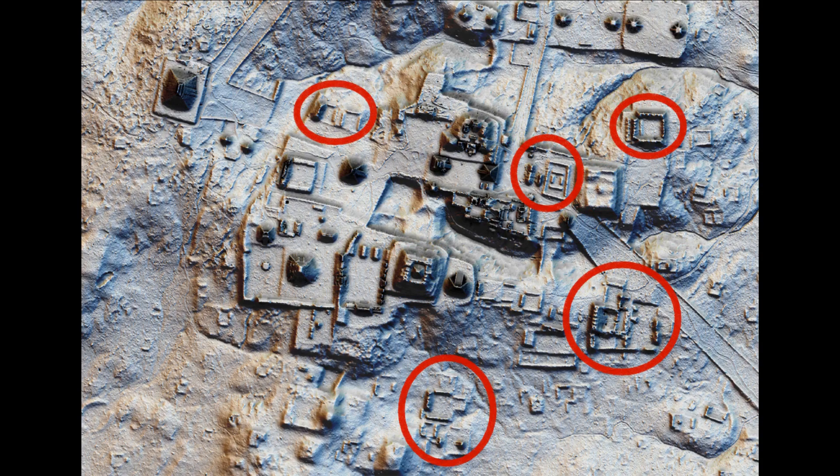The square structures also appear to have been buildings at one time, but now only the foundations can be seen. It appears that there was a catastrophic destruction of these ruins at some point, which significantly damaged the structures and left them buried in thick dirt.